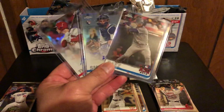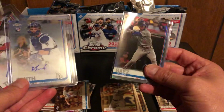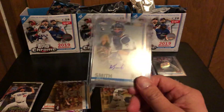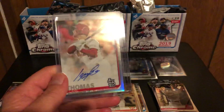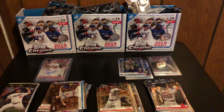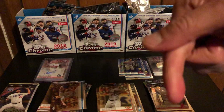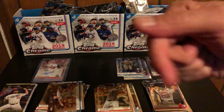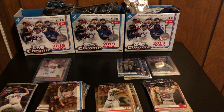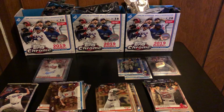Right box got us a refractor of Javier Baez, the middle box got us a rookie autograph of Will Smith, and the left one got us a rookie autograph of Lane Thomas. Appreciate you guys watching — give me a thumbs up, hit the bell, subscribe first and then hit the bell icon to let you know when I make another video. Appreciate you guys watching — card collector 510, out.